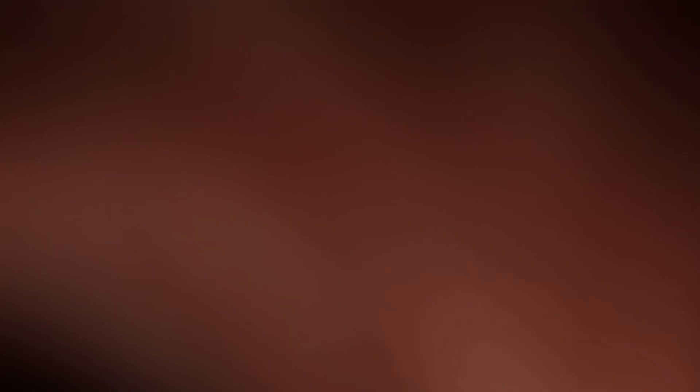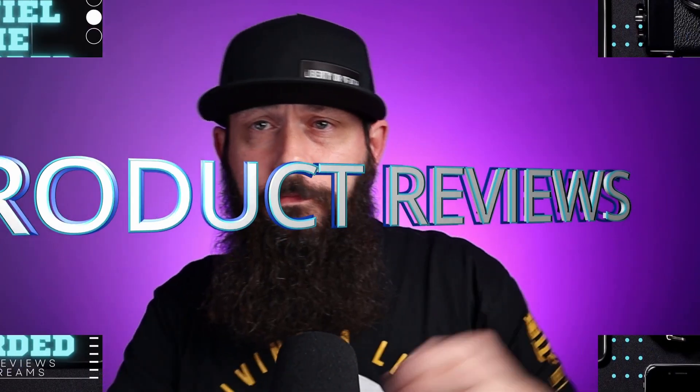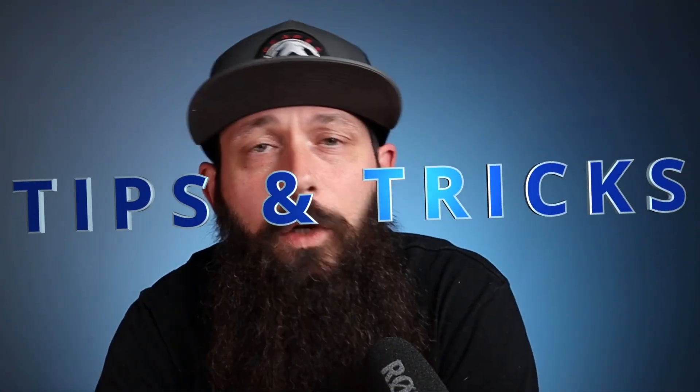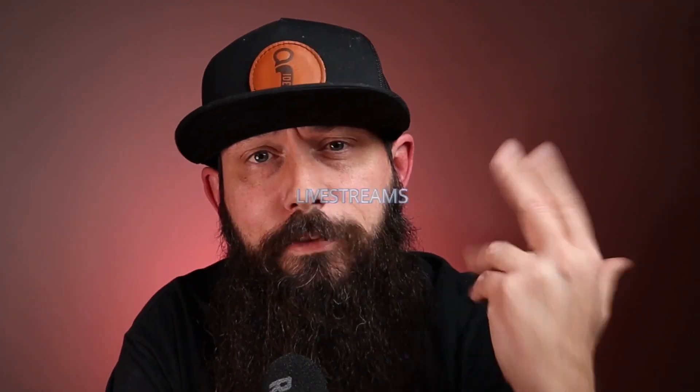I'm going to let you know my favorite stripping, daily, and gentle washes — all that good stuff. So wash your beard, it's time to clock in. We're going to go over my favorite daily, stripping, and gentle washes. I've got pricing and I'll go over scent a little bit — most of them are unscented or lightly scented, which I really appreciate.